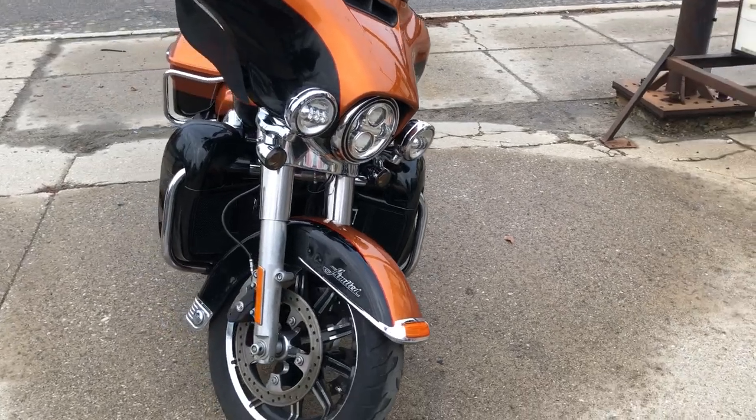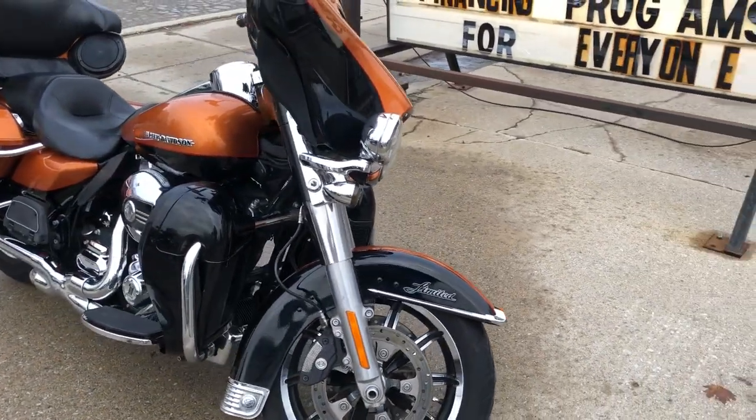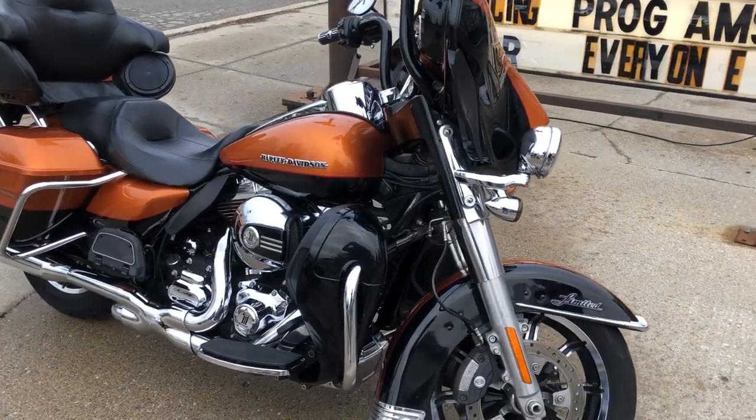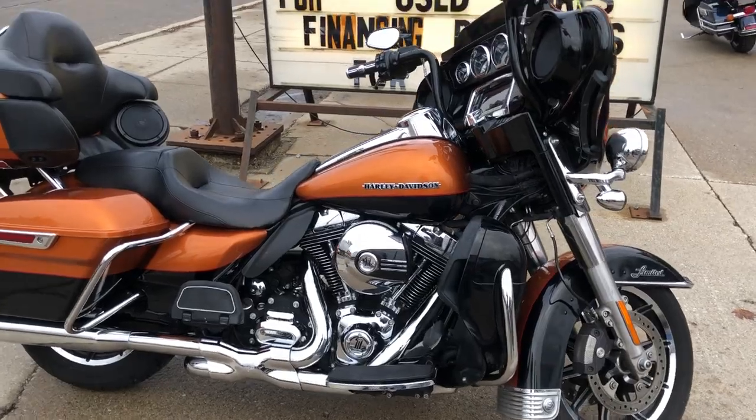You can view this unit or 300 other used Harleys at our website, ApprovalPowerSports.com, or give us a call at 810-648-918.